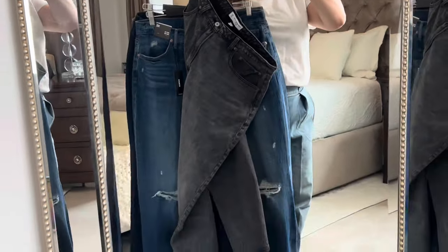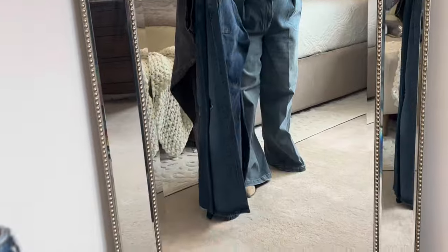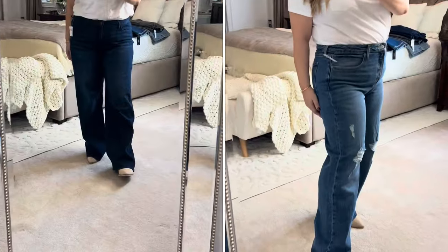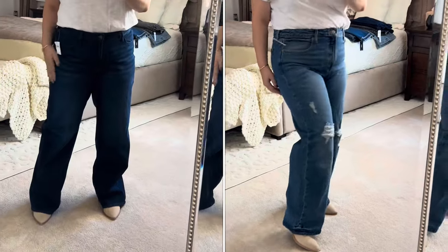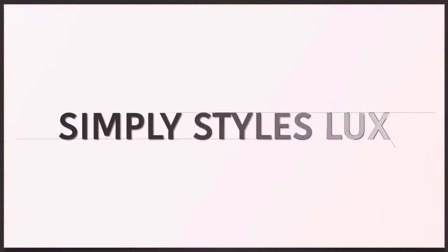Are you searching for the perfect pair of wide leg jeans? I got you covered. In this video I'm trying on several styles of jeans from different brands. If that's something you want to watch, make sure you stay tuned.